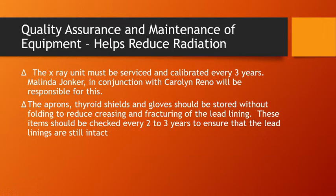We service and calibrate the X-ray machine every three years to make sure it functions normally. If the machine is calibrated and functioning normally, you are safer. The aprons, thyroid shields, and gloves need to be stored without folding to reduce creasing and fracturing — the more you bend metal, the more likely it is to break. We have the lead linings checked by our radiology department at Sinclair to ensure they're still intact; last time that was checked was 2019.